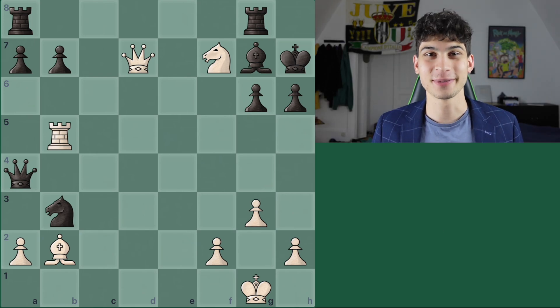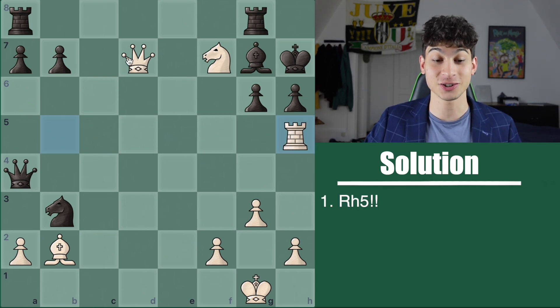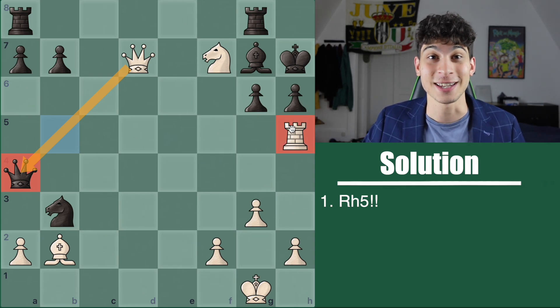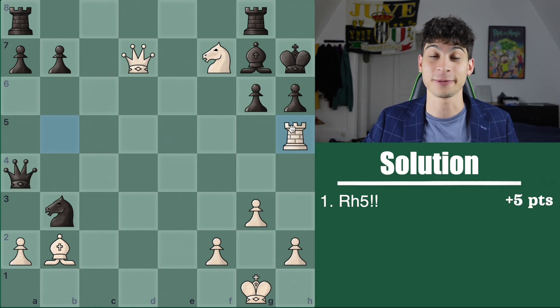I hope you solved this one. It was easy to get full points in this game. The first move of the solution is rook h5, a discovery attack on this queen while threatening some nasty stuff on this king. Seeing rook h5 gives you half your points out of 10 — five points. Now for the variations.